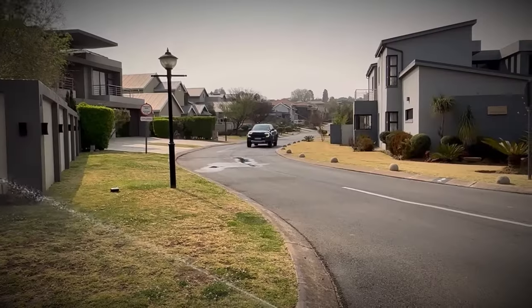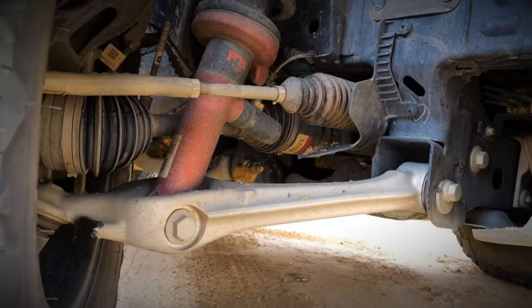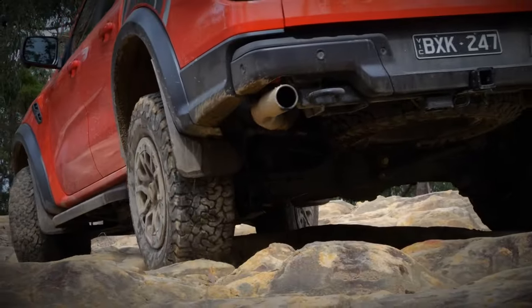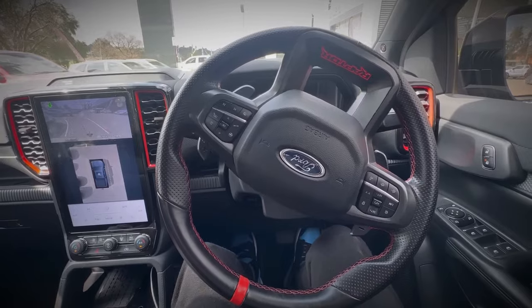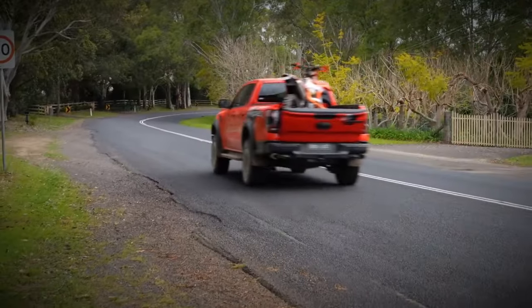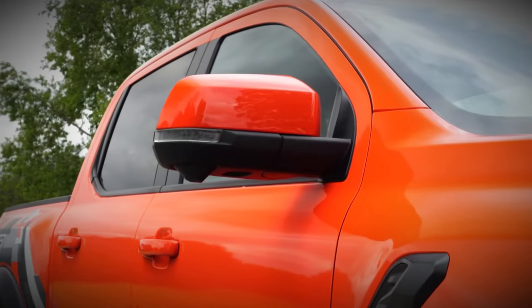Ford officially claims a combined cycle fuel consumption figure of 11.5 L/100 km, but after a 356 km test, the Raptor displayed 13.7 L/100 km on the dash, factoring in significant payload. Our independent calculations yielded a slightly higher figure of 14.6 L/100 km based on fuel pump and trip meter readings. According to Ford's data, the vehicle offers a driving range of approximately 690 km from its 80-liter tank, but our calculations suggest a range closer to 550 km. It's also worth noting that the vehicle can run on regular 91-octane gasoline.